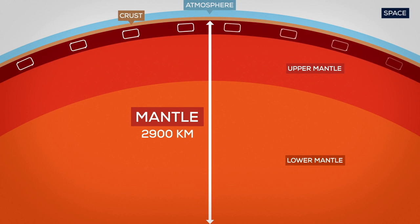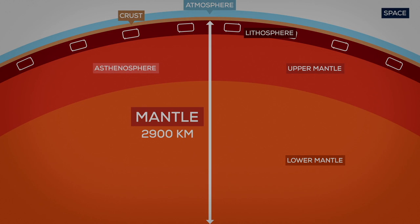Its upper part, which is viscous and carries the crust, is called the lithosphere. After that, there comes the asthenosphere, which consists of less mobile, mostly solid material.